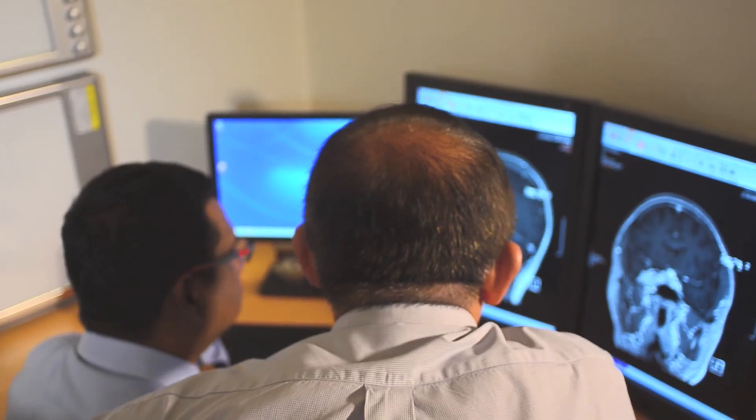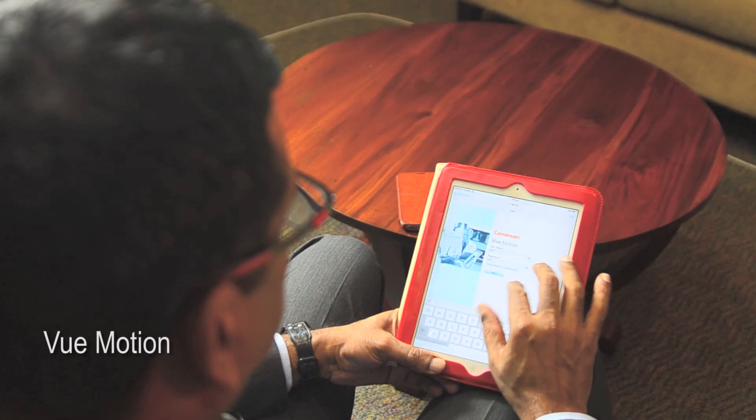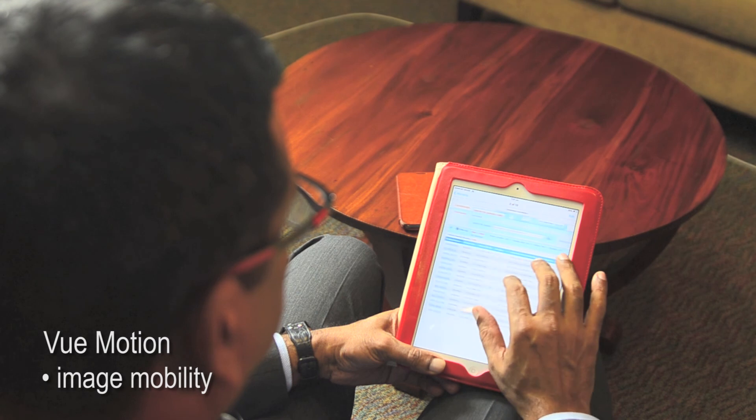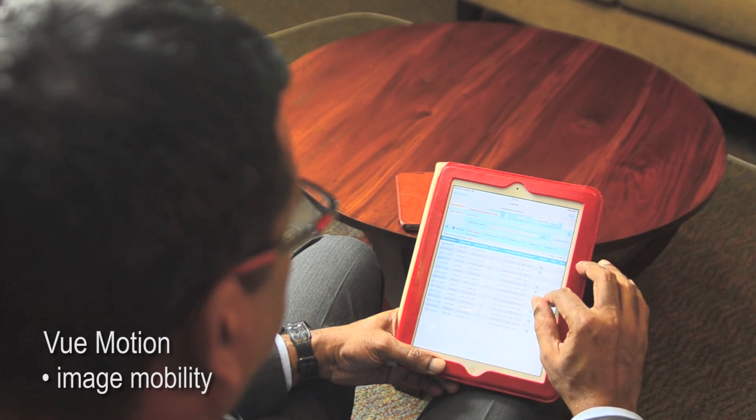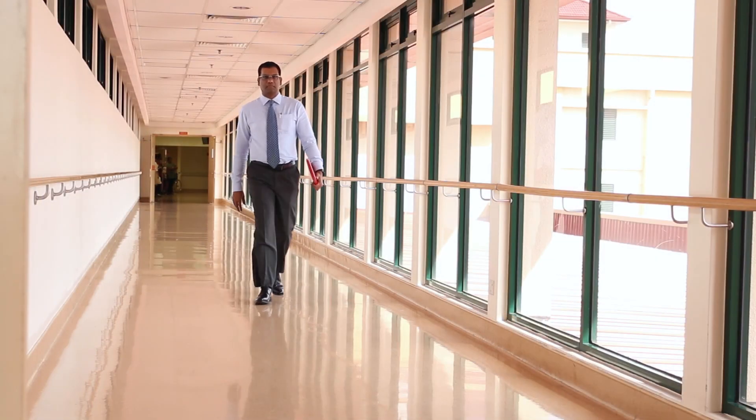It is important to find a vendor that you can work with as a team. We also require a lot of assistance from the IT department, fellow clinicians, and radiology to all work together and plan a proper migration path from legacy solutions to the new PACS solution. Using mobile devices and off-site reporting will be the future of PACS, and we are quite happy to say that we are at the forefront with our system.